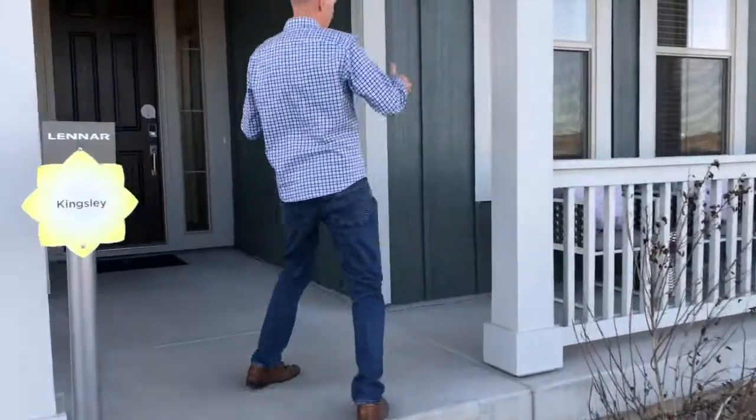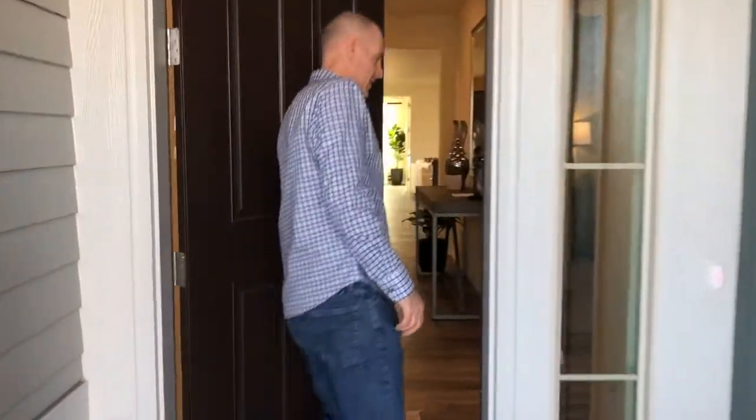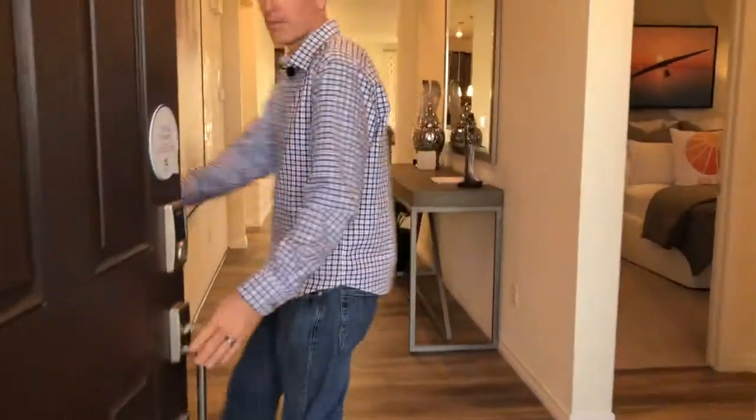As we come up, we have this awesome front porch. I love homes with front porches — you can kind of hang out and chill, get your kids playing outside. Come on in.